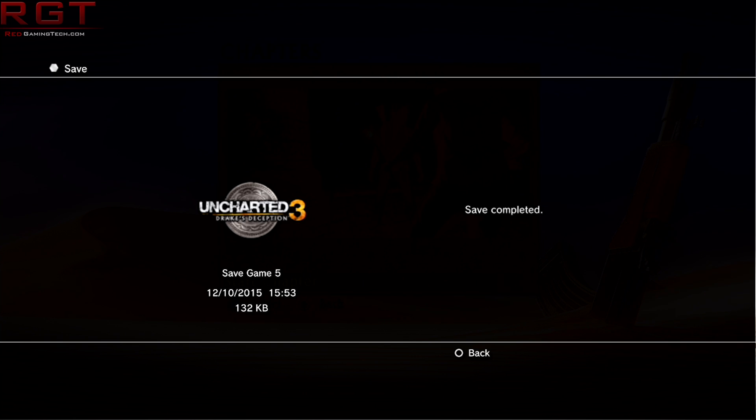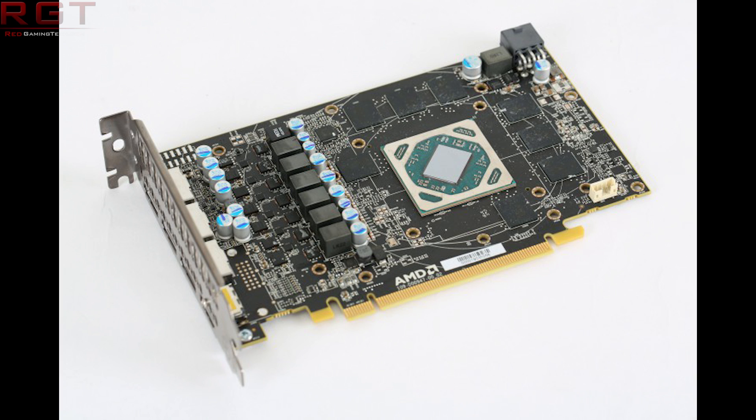This leaves us with a couple of possibilities, and I'd love for you all to speculate since we got further when everyone chipped in on previous videos. The first option is that the 490 is a placeholder name — it is not a real card. Companies are using the name 490, but it was either a placeholder to begin with, or AMD decided to cancel it and call it the 500 series.